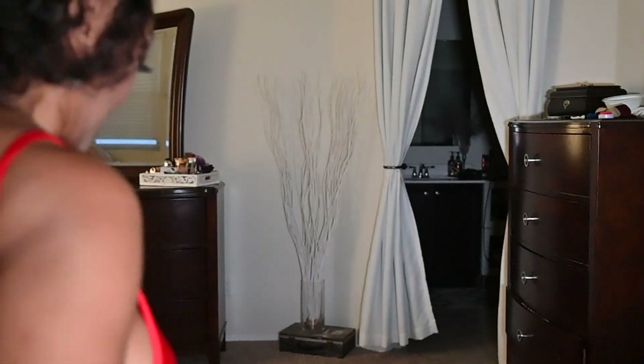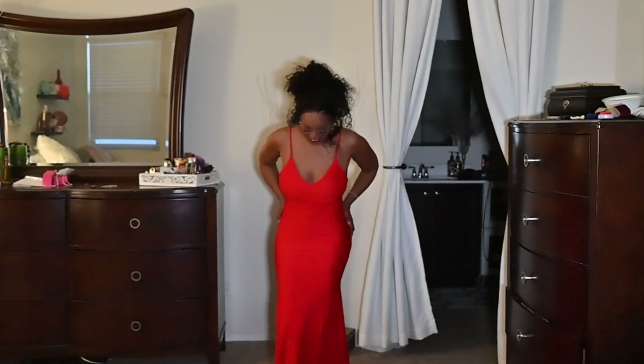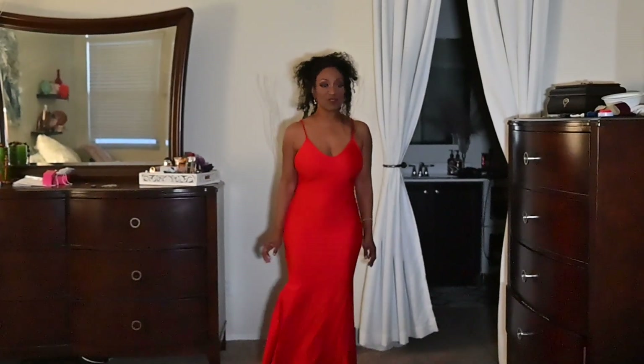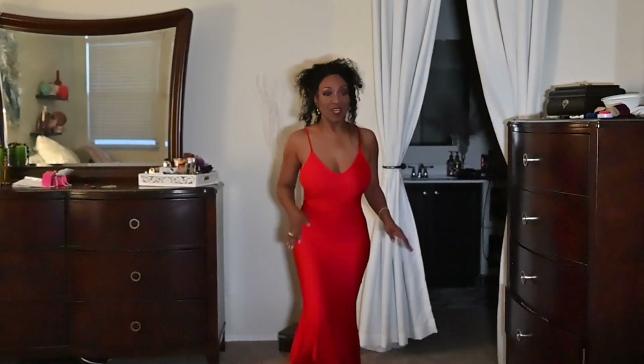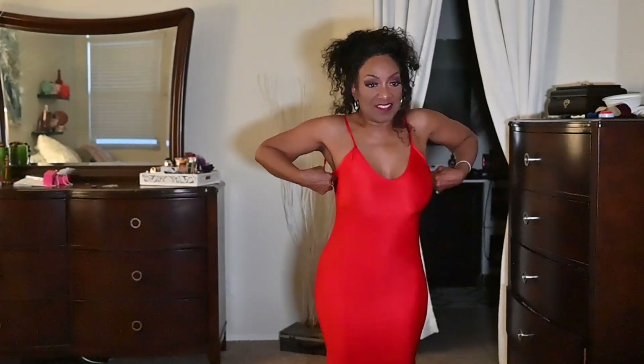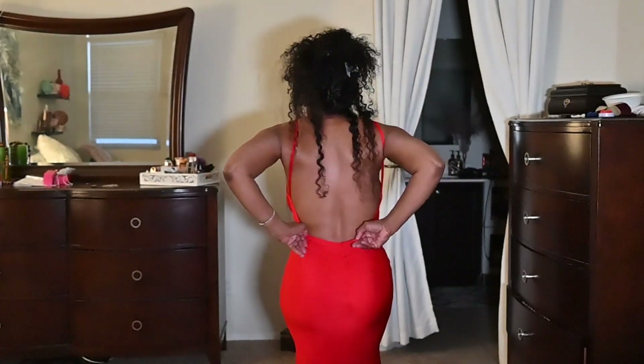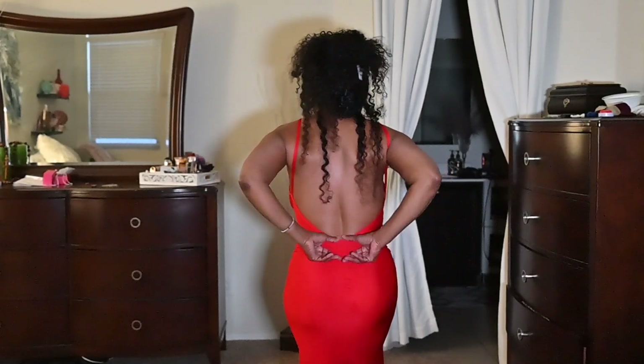Okay guys, this is dress number two, worn with the same shoes. This one kind of flows out at the bottom and is a beautiful red. It comes around right there so you can pull it up or pull it down. In the back it has a little ruching and it comes down kind of low — not too low, but you can pull it down. I won't be pulling it down.